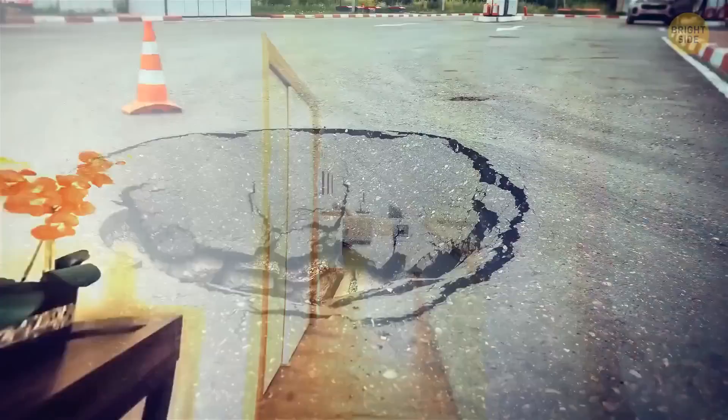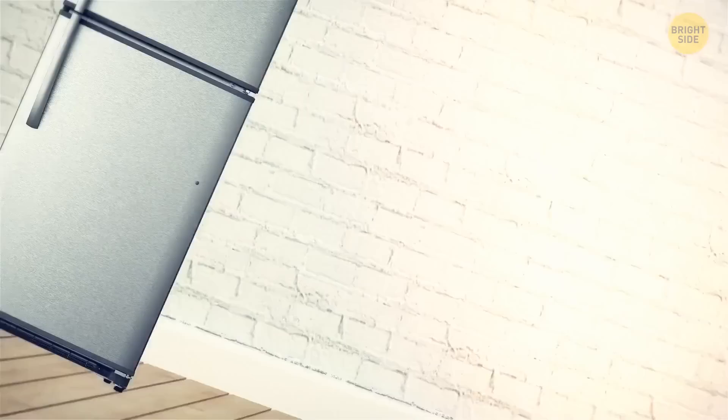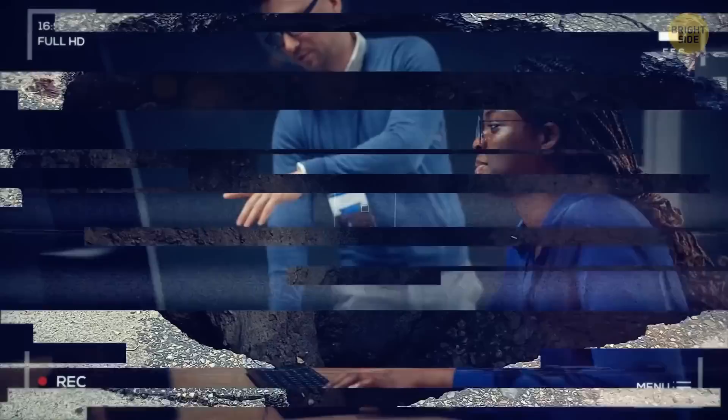If you suddenly notice crevices in the asphalt next to your house, it could be a sinkhole warning sign. Inspect your house on the inside: does a door begin to jam, or is there a gap where the walls meet the ceiling? Uneven kitchen cabinets and drawers, slanted floors, stairs that begin to slope, water leaking after every rain, and displaced moldings are all signs that a sinkhole is about to open. To find out if it's definitely a sinkhole and how dangerous it is, consult an engineering company. If you find a sinkhole that's already there, stay away from the area, fence or rope it off to make it less dangerous for others, and get professional help to fix it.